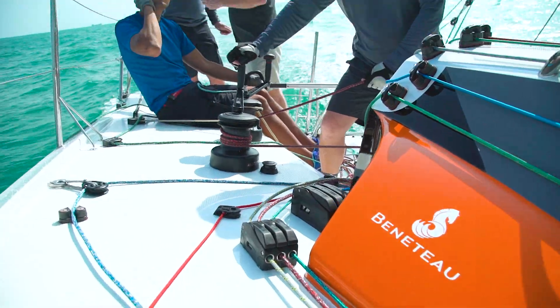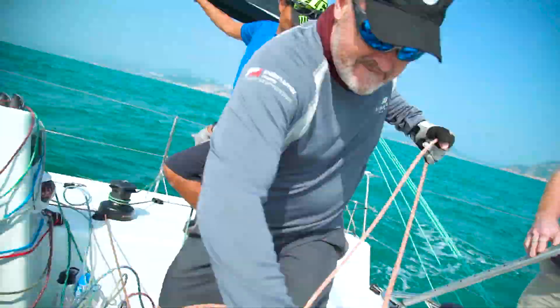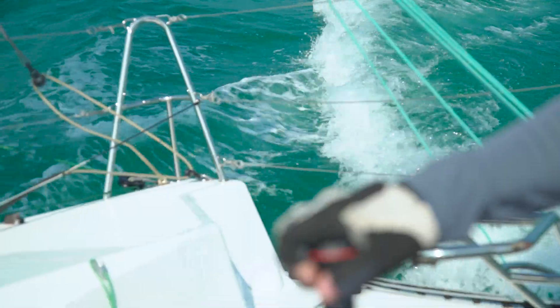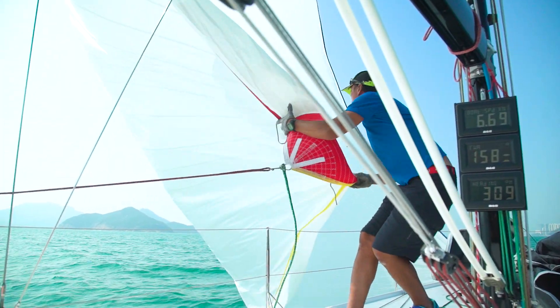We've just been out today on Beneteau's new Figaro 3 on the south side of Hong Kong in 8 to 12 knots of breeze, and she was moving beautifully — a great new boat, very well balanced. It's a proper little race boat, but with all the production qualities that Beneteau is known for. The sails are excellent, by North. We had the spinnaker up and the jib, sailing upwind and downwind — it was really good fun.